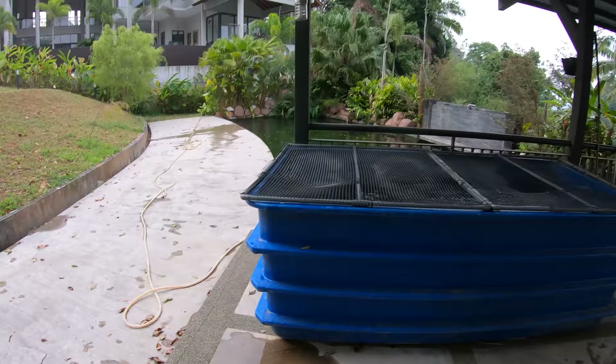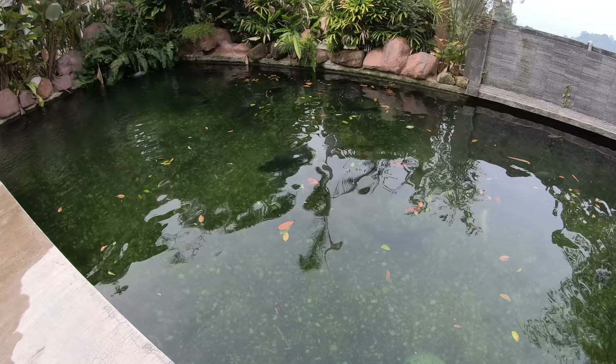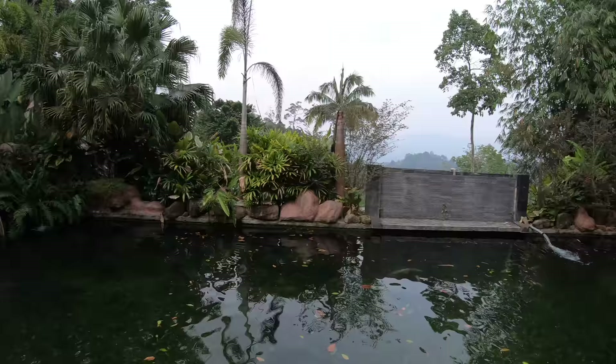I'll film these another time underwater — trying to get some underwater footage of these guys today in the big pond and the Puraiba. The water isn't super clean because it hasn't been cleaned in a while, but you'll be able to see some of these guys better underwater. Here's the overall view of the two ponds.